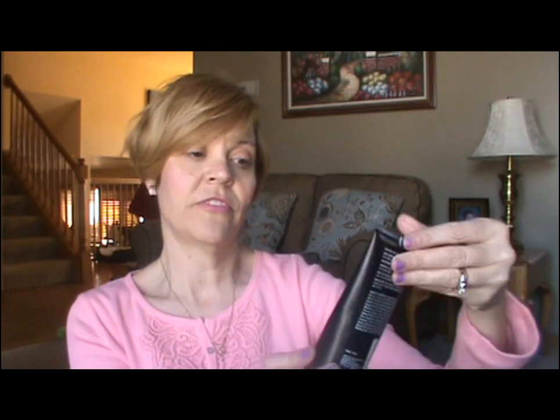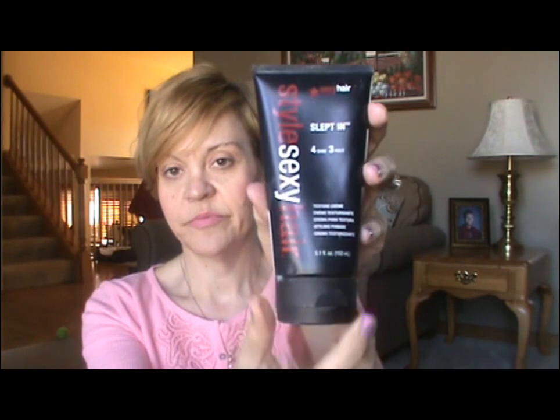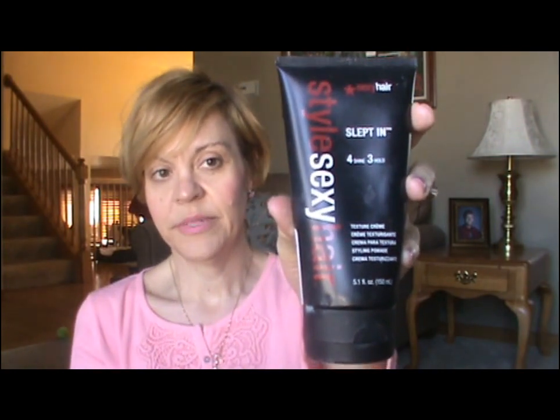I have a couple of other hair styling products that I use. I use this from Big Sexy Hair — it's called Slept In — and it's a styling cream. I use this to piece out my ends. You just need like a pea-sized amount in your hand and you can piece out the ends of your hair. I like it because it's not too heavy. Sometimes I use both the Texture Tease and the Slept In together.